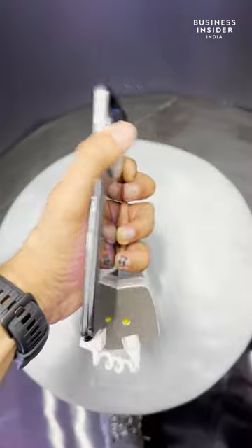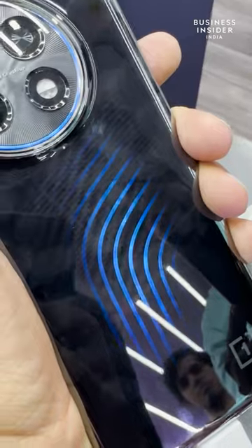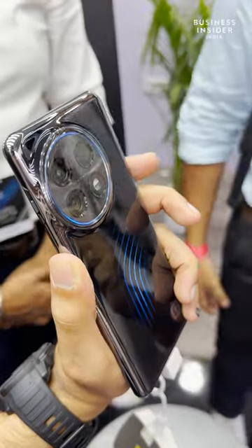Turn it around and you see the active Trioflex cooling. OnePlus claims that this technology brings down the temperature of the phone substantially. For now it only throws out a blue light, but moving forward we can see red and green shades as well.